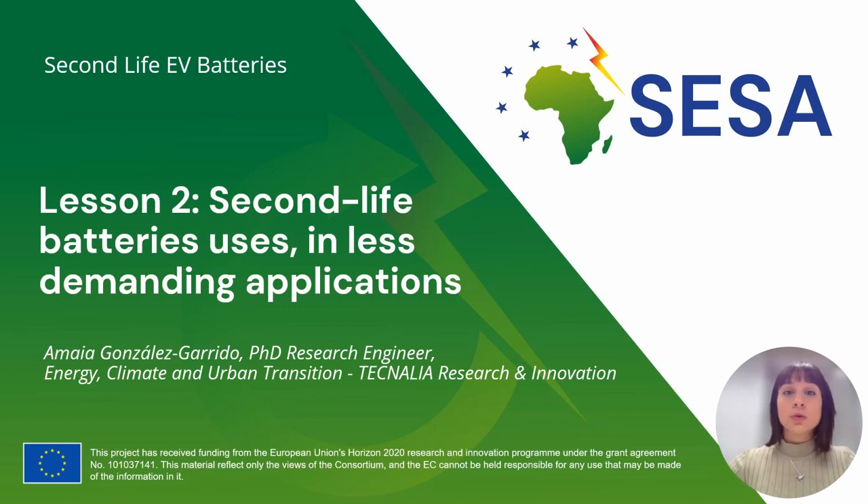Hello everyone and welcome to Lesson 2: Second Life Battery Uses in Less Demanding Applications, a lesson of the training program supported by the SESAP Project. I am Amaya González, PhD Research Engineer from Tecnalia Research and Innovation.